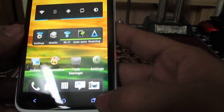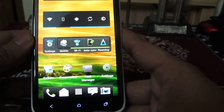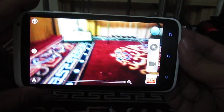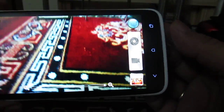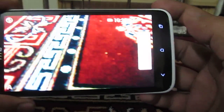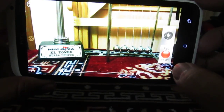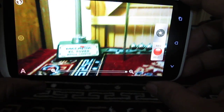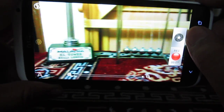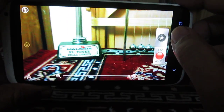First of all, we need to launch the camera application. The camera application is right now in photo mode, so we will switch it to video mode. The video mode is now on and recording is also on.